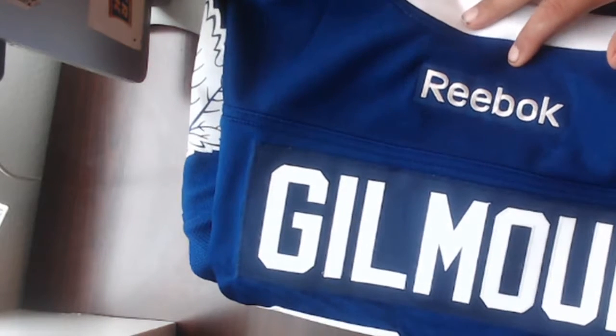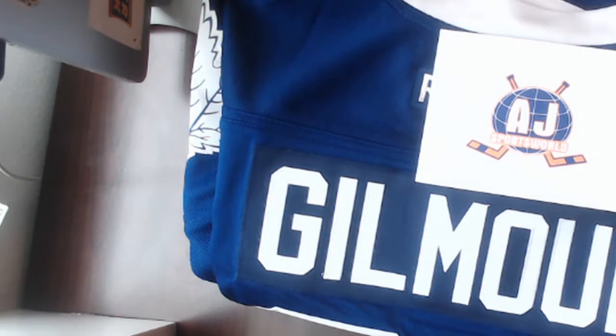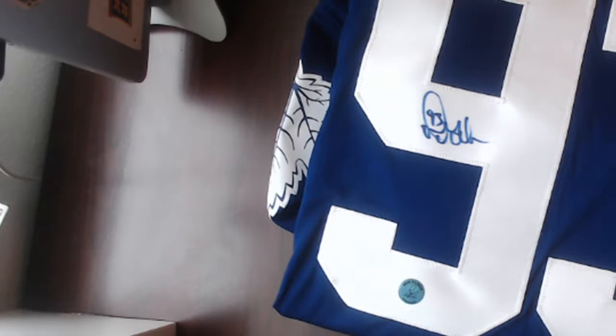Mackenzie, welcome in — you guys just missed it, just finished busting it open. There is the winner. Congratulations. Billy, welcome in and congrats. $15 well spent. Dougie Gilmore Authentic Reebok with AJ's Authentication, coming to Minnesota soon. It's one of the Butte's Authentic Reebok tags and everything still attached, and a nice crisp auto on it right there. We will get that on its way to you shortly.